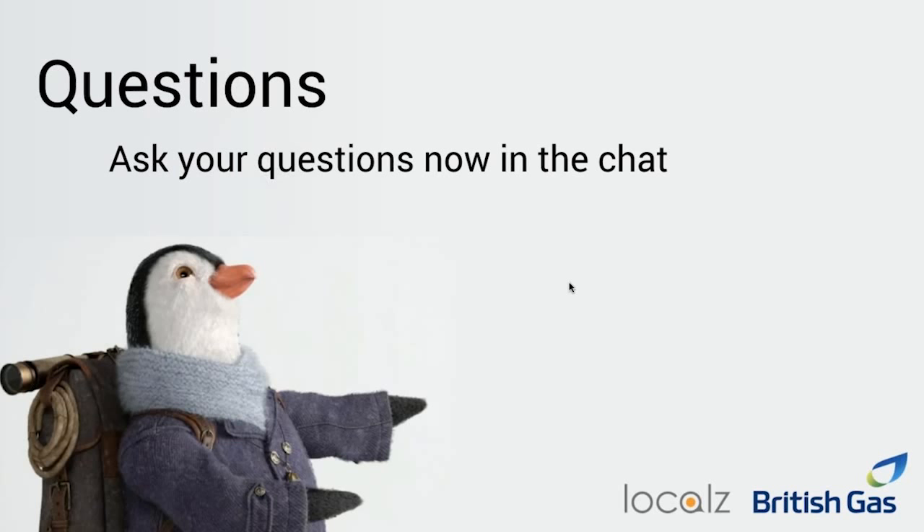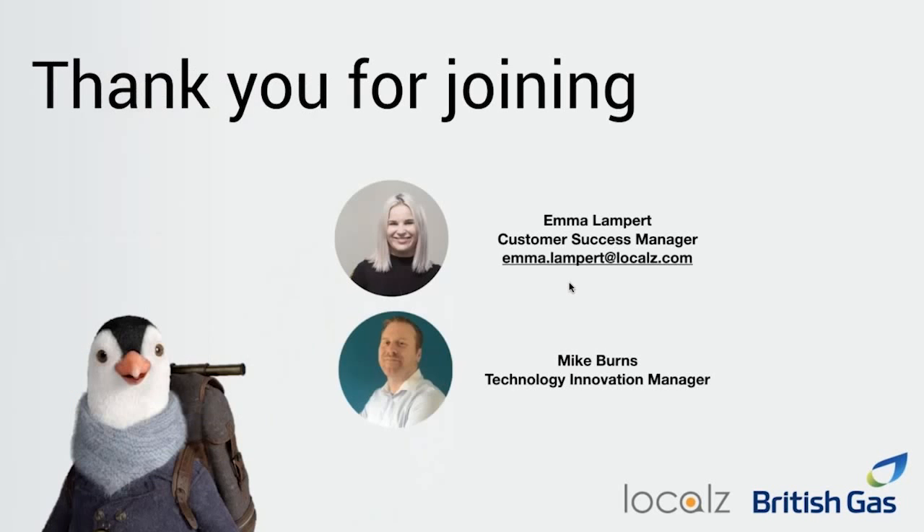We are just about to run out of time. I'd like to thank everyone for joining us this afternoon and thank you for the questions — some really good ones. If you have any further questions or would like to follow up on anything we talked about this afternoon, please do feel free to email me. Otherwise, have a lovely afternoon — thank you for joining and thank you for listening.